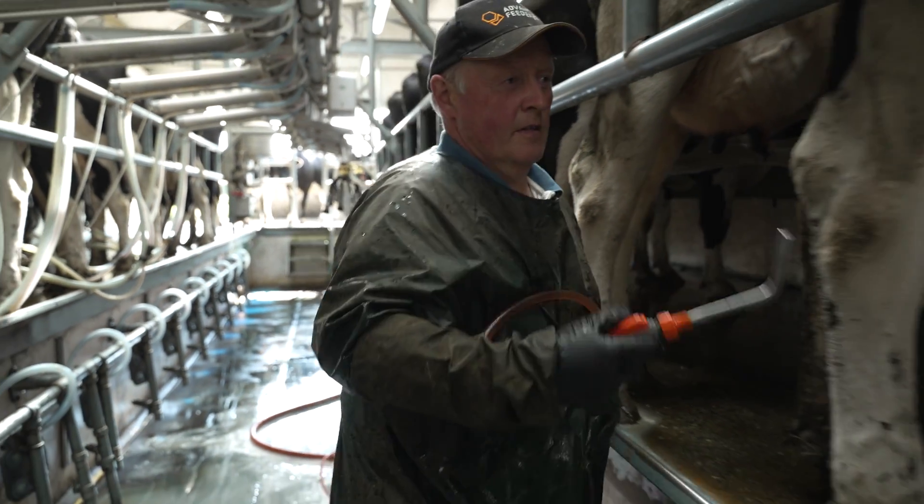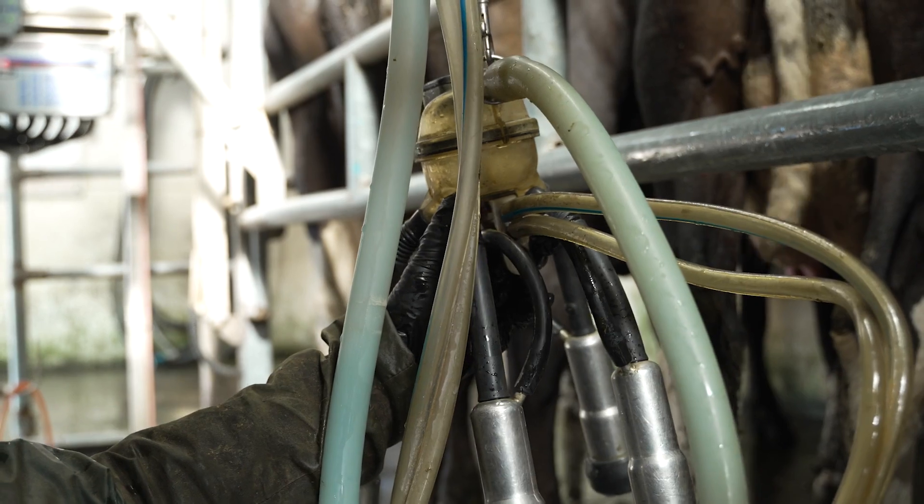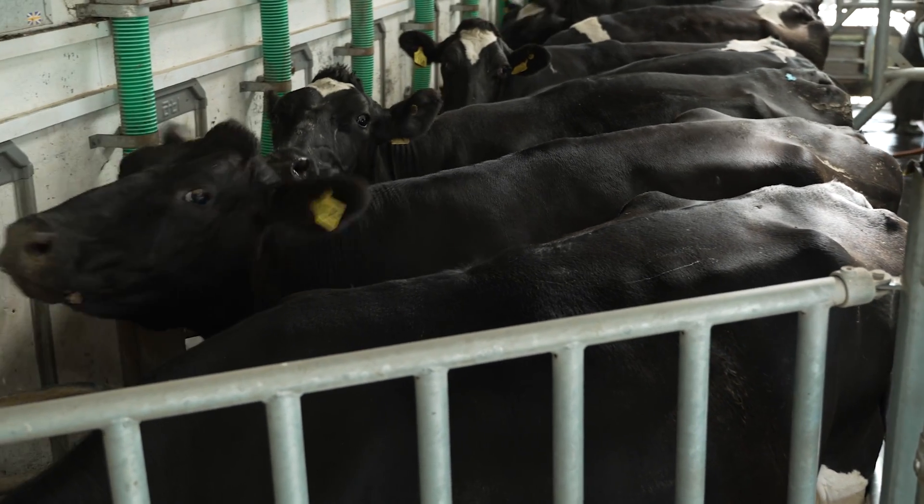The cluster flush has been hugely beneficial in keeping our somatic cell count numbers very low. We have the feed-to-yield in, and to me that is the equivalent of a mobile diet feeder in the parlour — we can monitor the yield, feed the cows accordingly, and we have found that an enormous benefit since 2019.